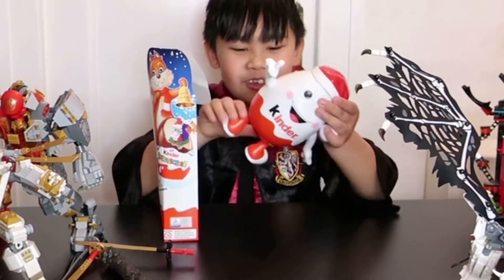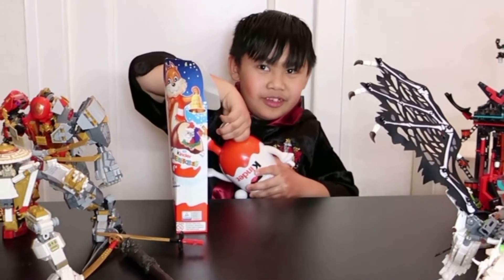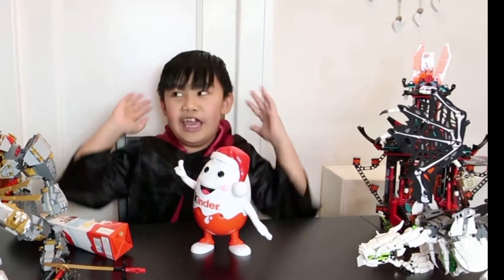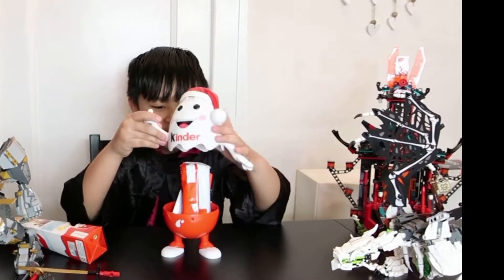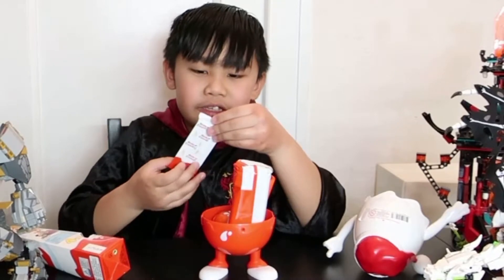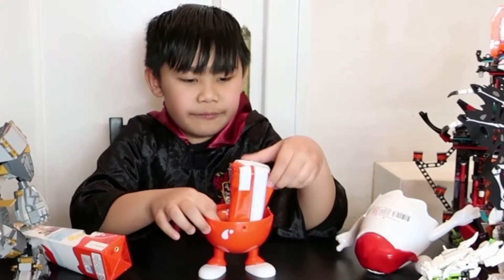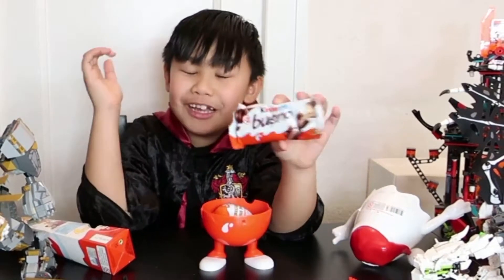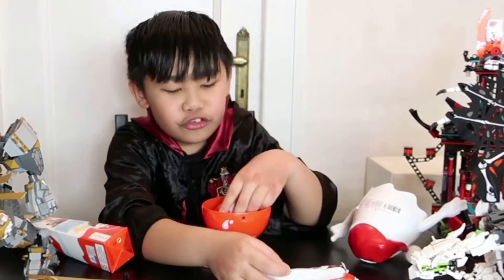I'll start with this one, I'm just going to open it. Let's see what's inside the Santa egg. Wow, we have Kinders! We have Kinder Country, Kinder Rego, and Kinder Bueno.